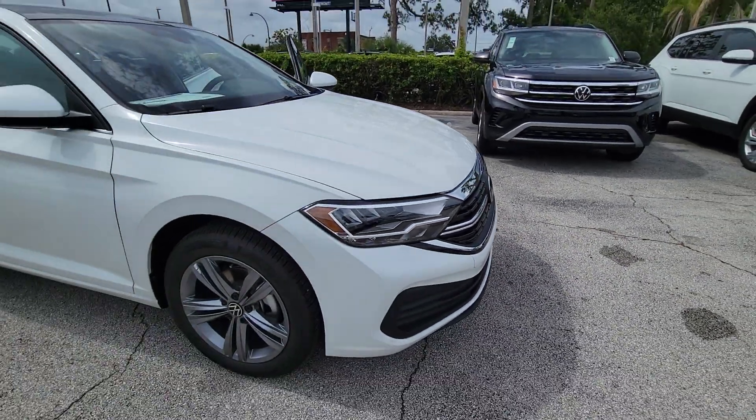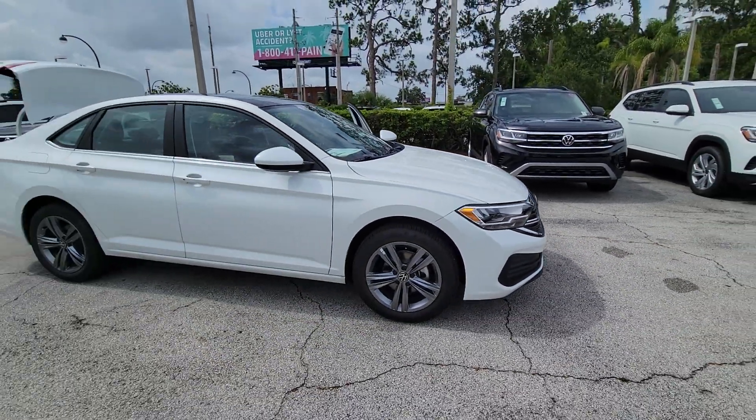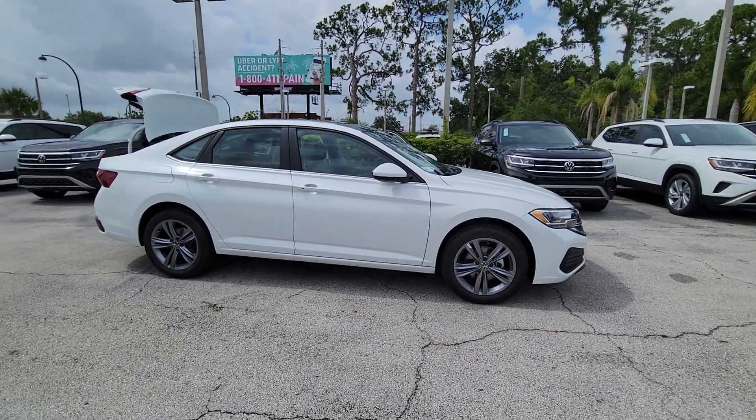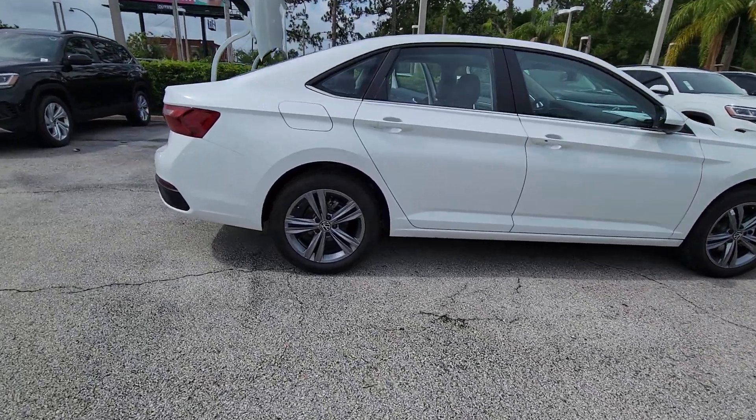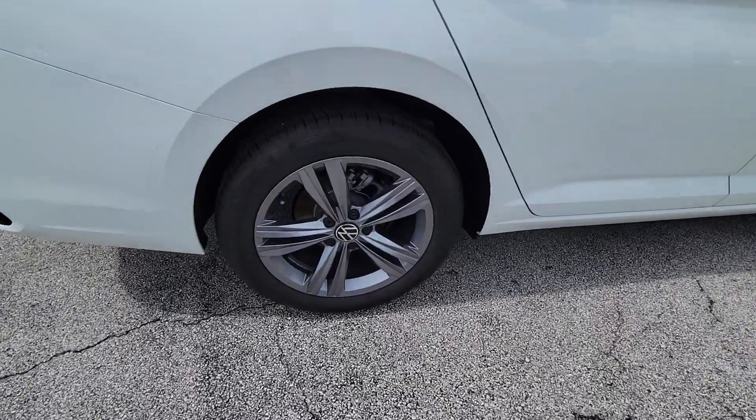Can you see yourself in the 2023 Volkswagen Jetta? Make your daily drive the best it can be in this sleek, modern Jetta. You'll love its assertive performance, modern style, and connected tech.